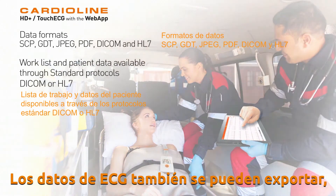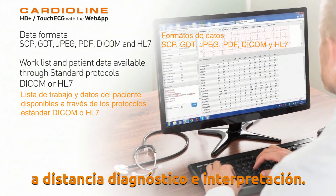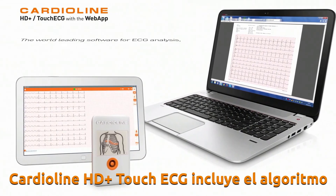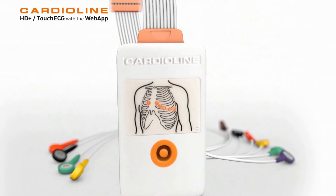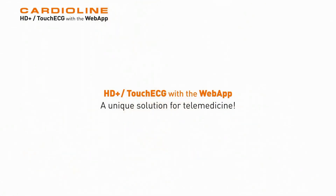ECG data can also be exported by Wi-Fi or 4G to the Web App for distant diagnostics and interpretation. Cardioline HD Plus Touch ECG includes the Glasgow University algorithm for automatic interpretation. HD Plus Touch ECG with Web App — a unique solution for telemedicine.